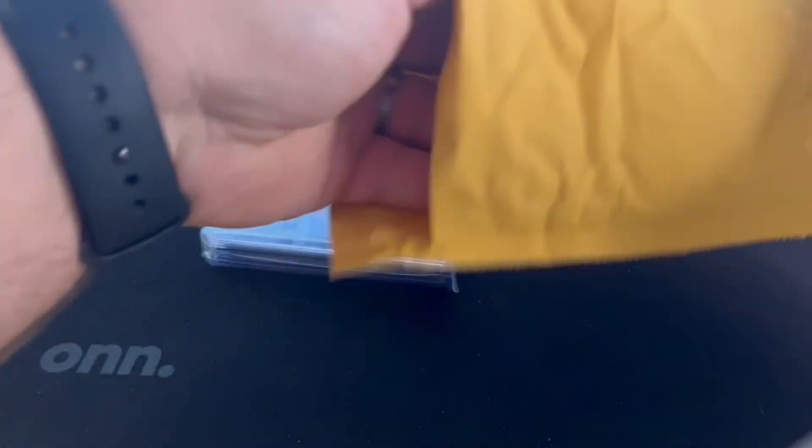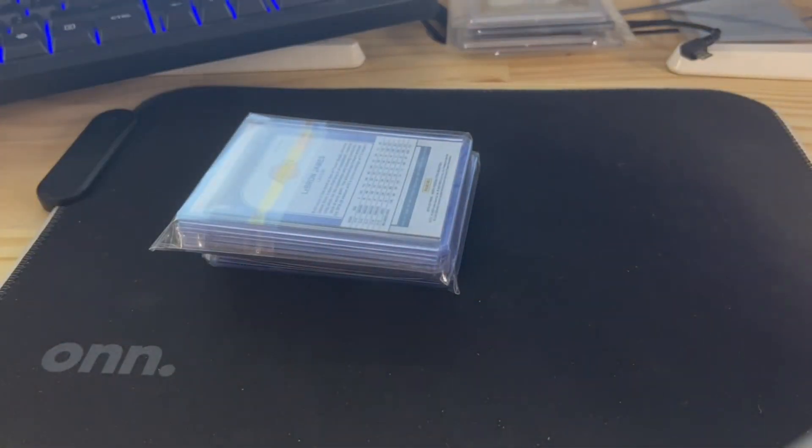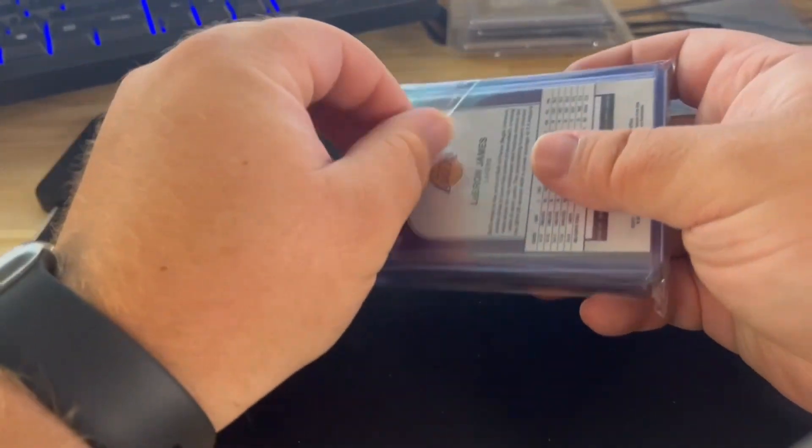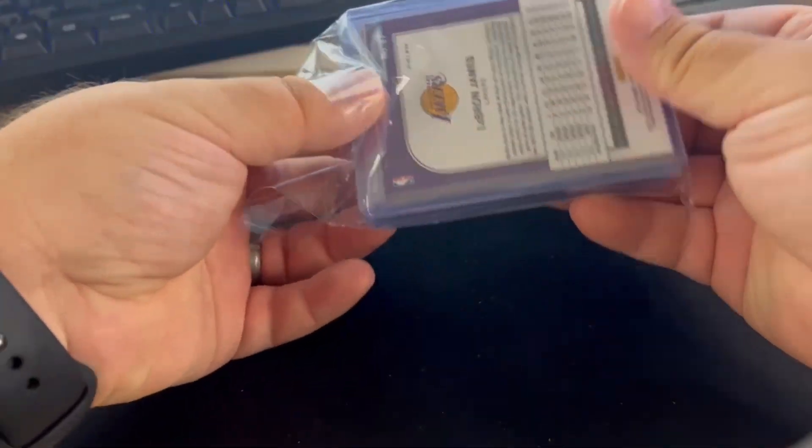So this one's from DC Sports. Both these orders together were just over like 50 bucks, so I did pretty well.